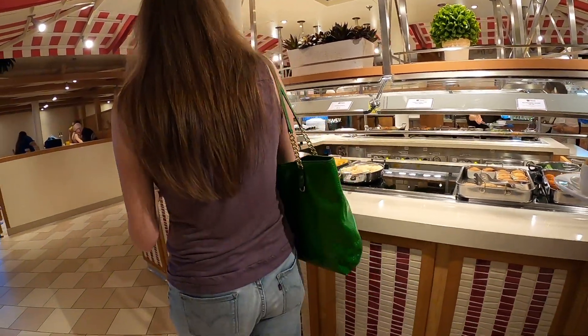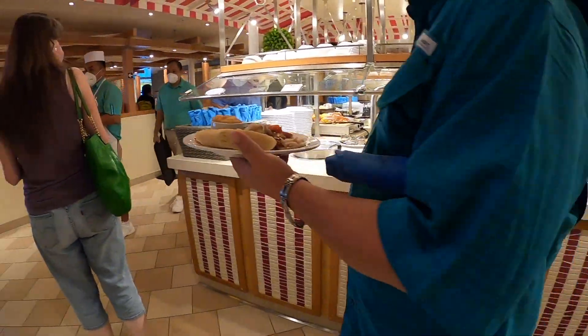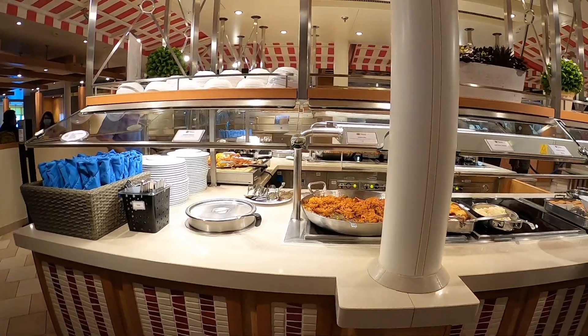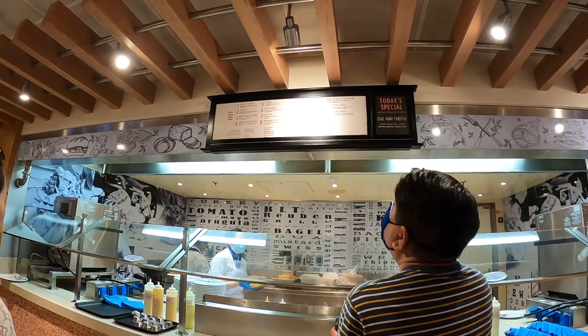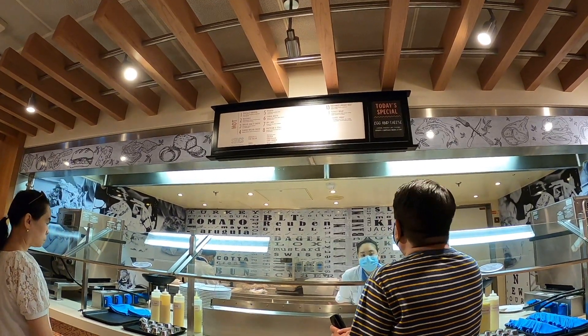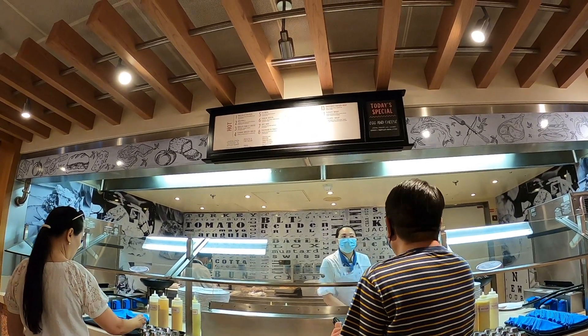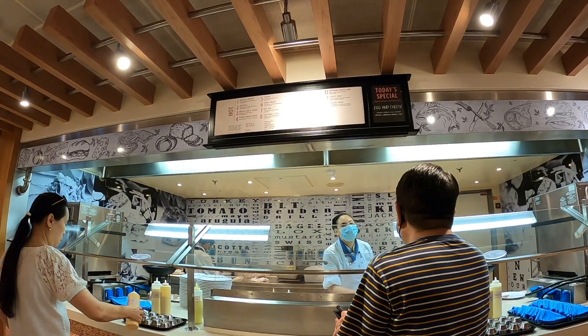Steak with onions, lasagna, jambalaya. Sandwiches — hamburgers are outside. Buffalo chicken sandwich, meatball sandwich, grilled ham and cheese, classic grilled cheese, Reuben sandwich, Cuban mixto, hot dog, pastrami and tomato.